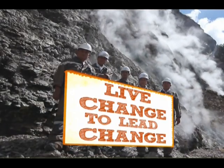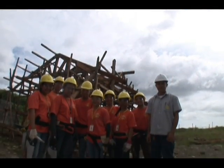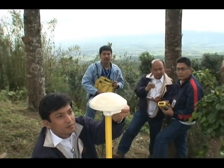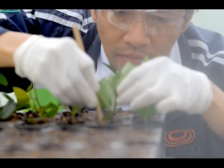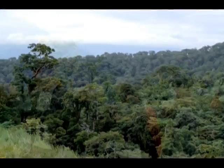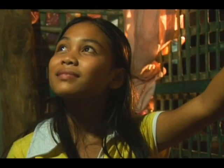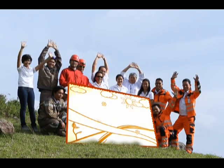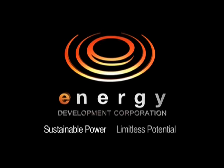At the end of it all, we believe that to lead change, we need to live it. That is at the heart of everyone who has ever been touched by the Energy Development Corporation. Nurture ideas. Reinvent practices. All to create the ultimate balance — in harmony with nature. This is the Energy Development Corporation: sustainable power, limitless potential.